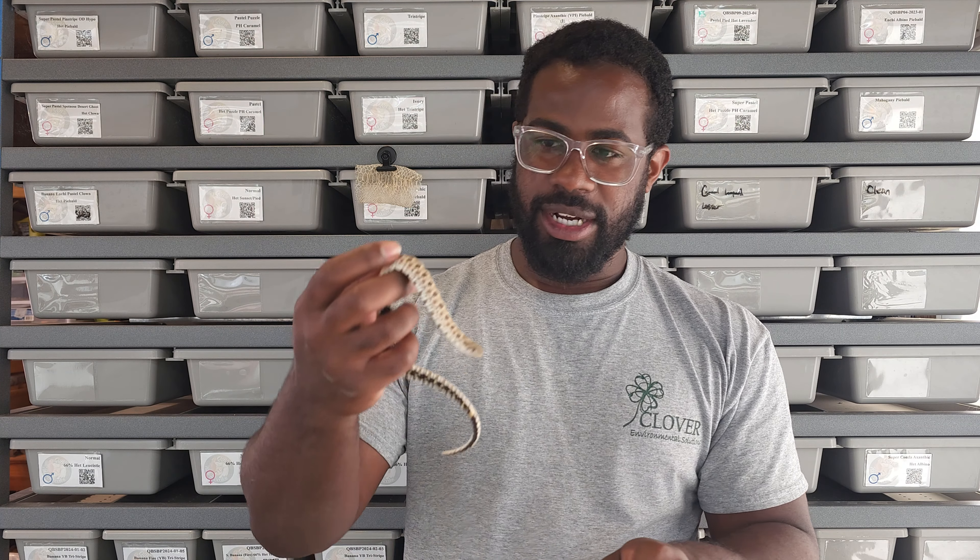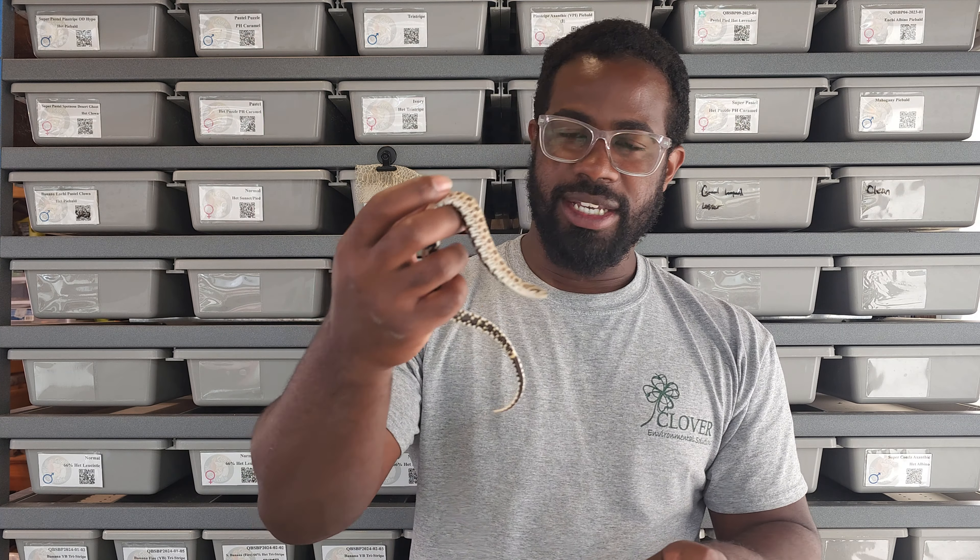So first up is this male, 66% het leucistic. Let's open him up and see how his temperament is — hopefully he's not an a-hole. There we go, there he is. Not an a-hole, so there we go.